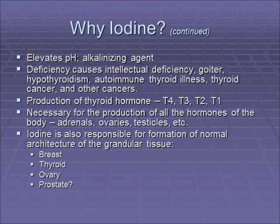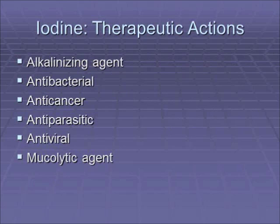Iodine is also responsible for the formation of the normal architecture of glandular tissue such as the breast, the thyroid, the ovary, and the prostate. It's an alkalinizing agent and it's an antibacterial.